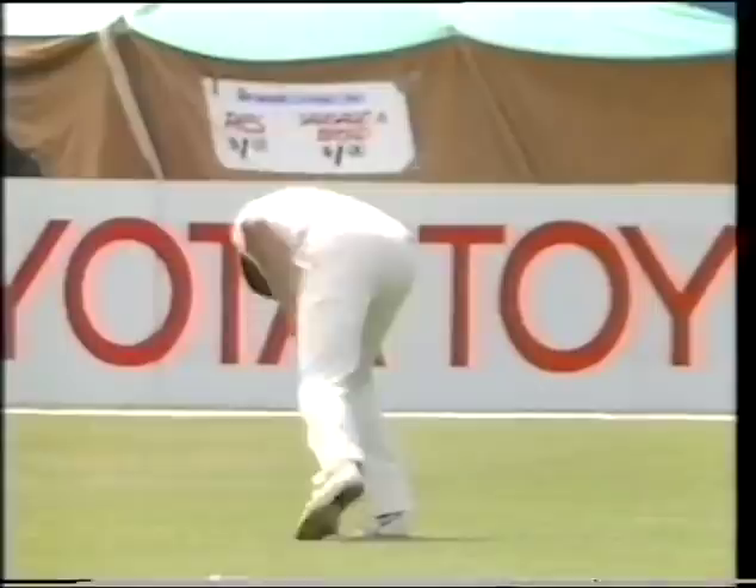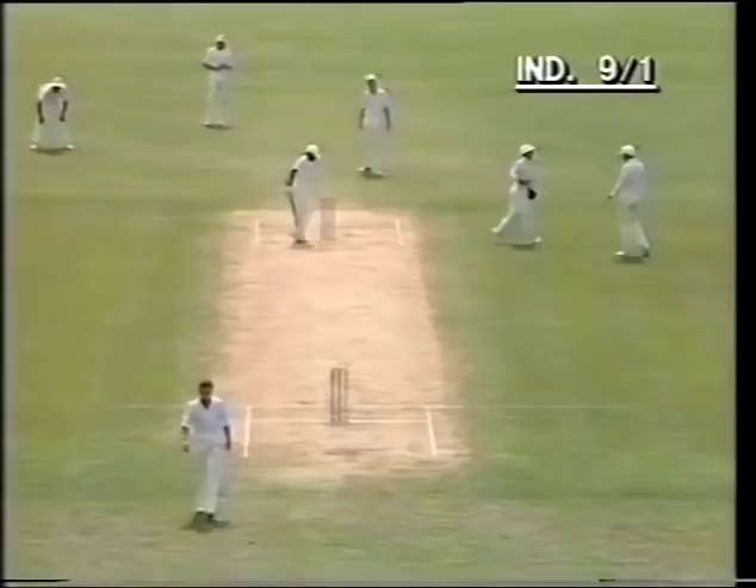Beautifully played again by Mandraka as Morrison again heads down leg side — an easy two runs here. There is Martin Sneddon patrolling the fine leg or deep backward square leg area, and so two further runs.